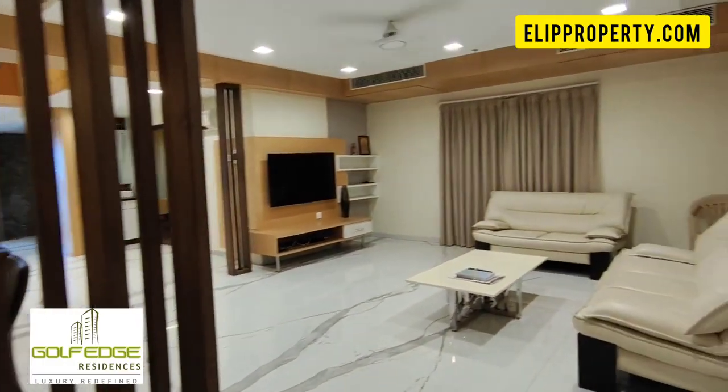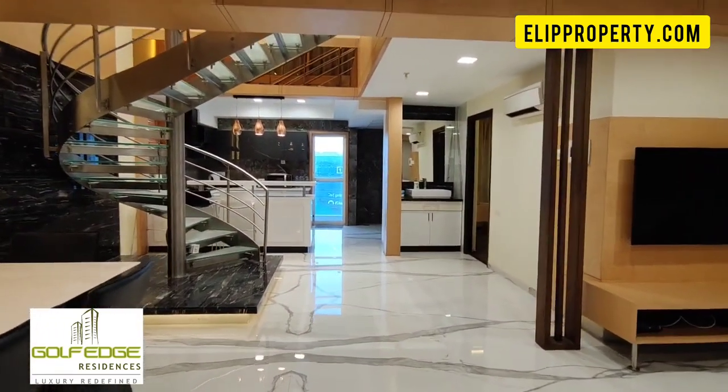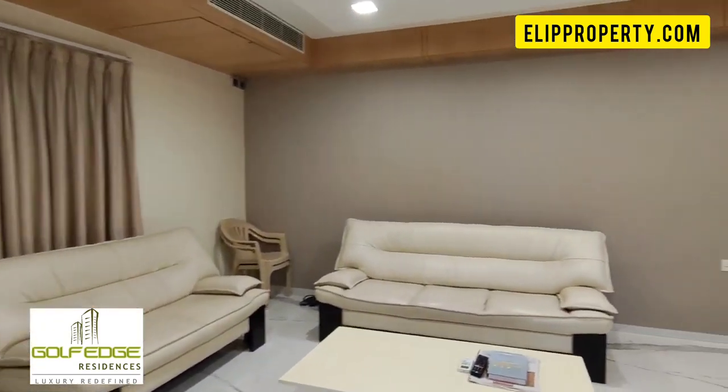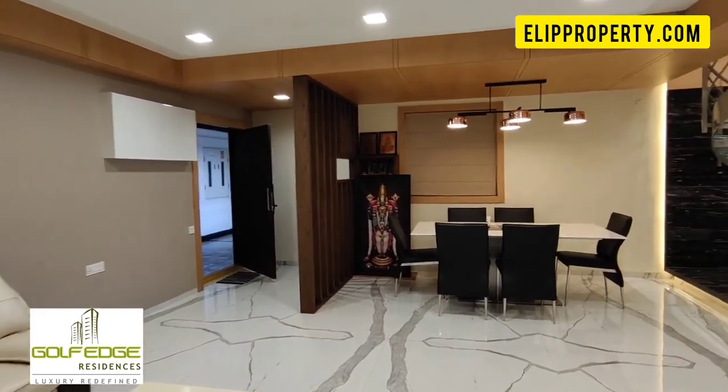Hello friends, welcome to EDI Property. My high-tech city Kachipoli location, near the financial district main road, is connected to a high-rise gate apartment. In this high-rise gate, we have a 3BHK fully furnished duplex flat property for sale.